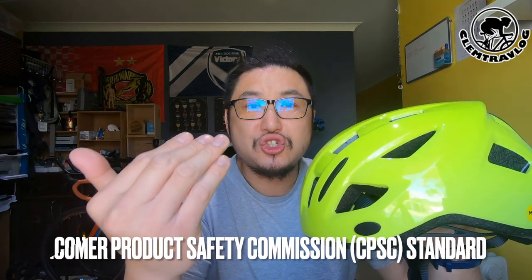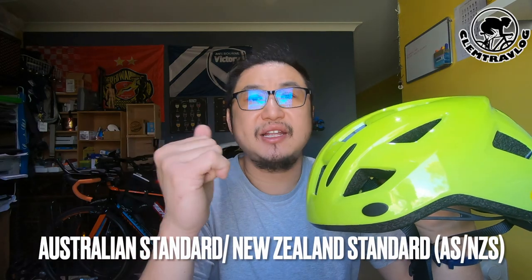Regarding the safety standard of this helmet — the Giant Relay MIPS meets the United States Consumer Product Safety Commission, more commonly known as CPSC, as well as the Australian and New Zealand standards. These are world-recognized safety standards.